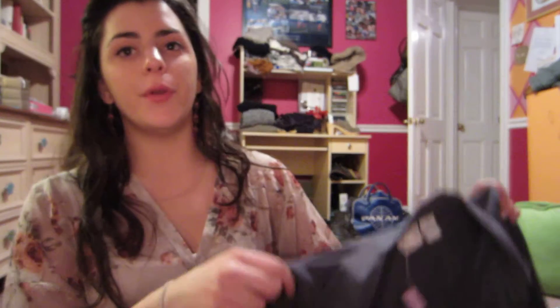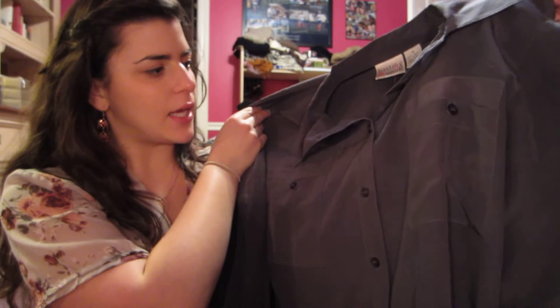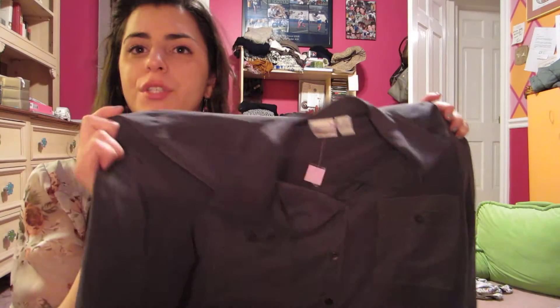And 100% silk from the Goodwill! And this kind of pewter-y color — let me fold the collar down — this pewter-y color. It has two little pockets, and there's like a little button detail on the back. So this will be really cute too, again once I iron and wash it.